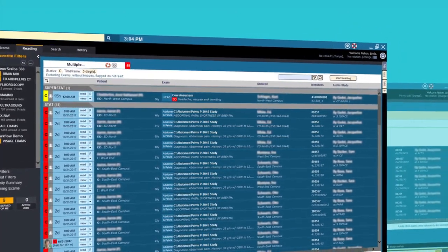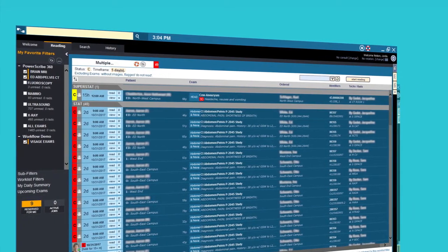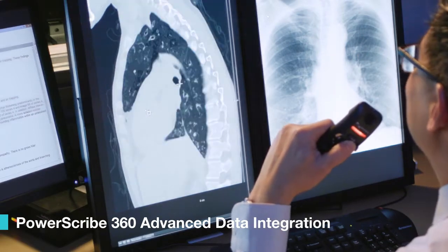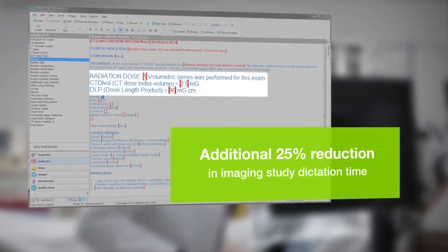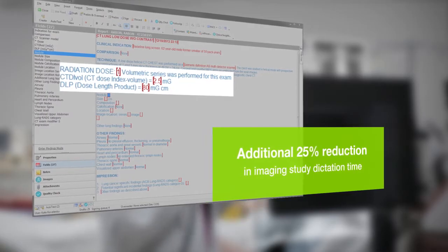Working with leading EHR, RIS, and PACS vendors, these solutions streamline diagnostic reporting. Advanced data integration capabilities improve accuracy by reducing documentation errors, omissions, and inconsistencies, while enabling radiologists to focus on the clinical narrative.